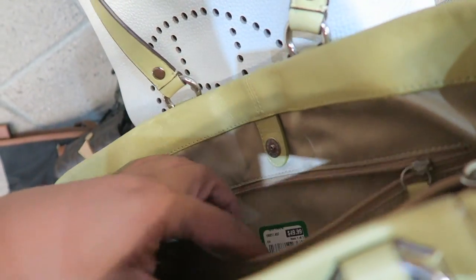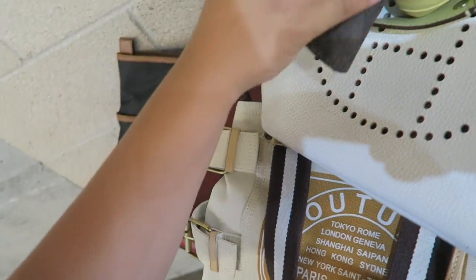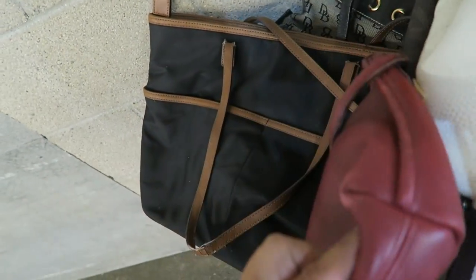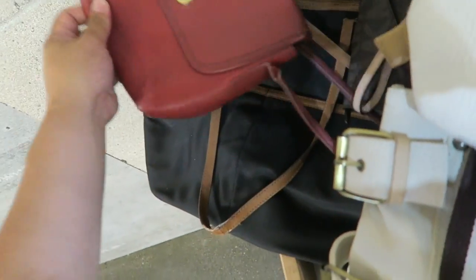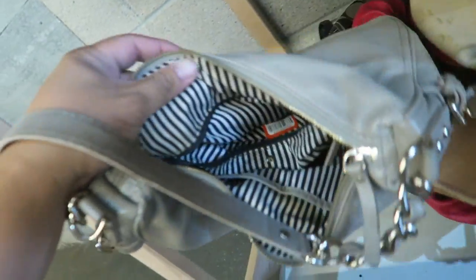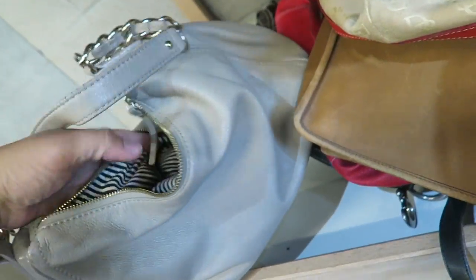They have this yellow Coach — a little dirty, but probably cleanable — $50.00. So it's very personal. A little Coach wristlet, it's probably an old phone holder. Vintage Coach. They have this cute shoulder bag — it's a Kate Spade — $25.00.